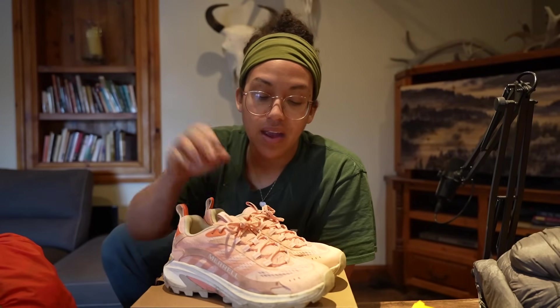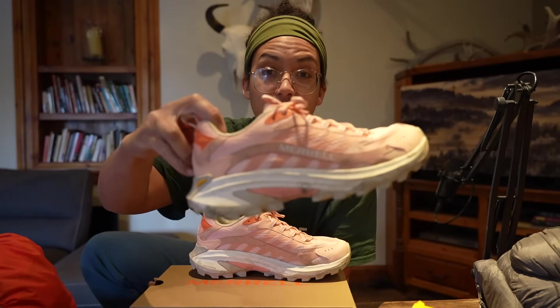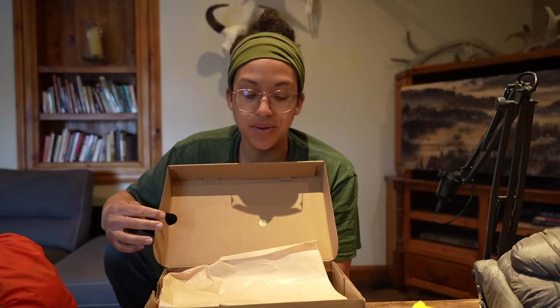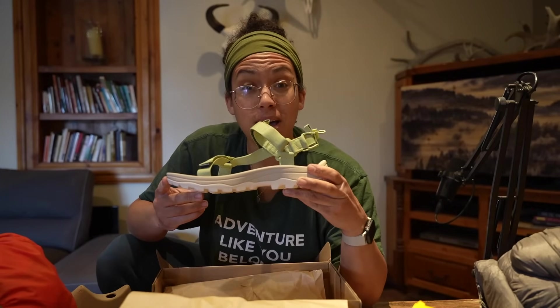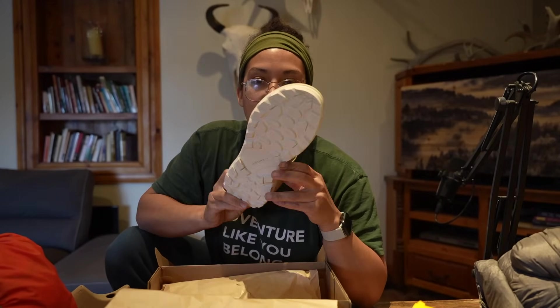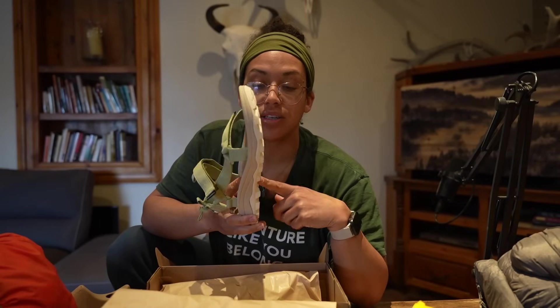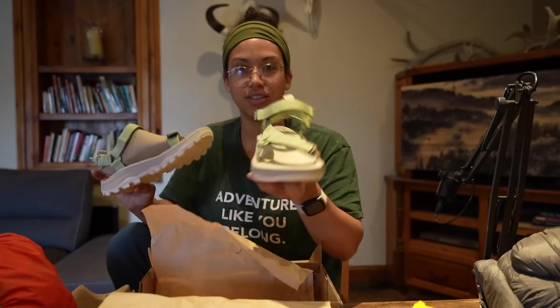I'm going to start with what shoes I'm bringing on this canoe trip. We do plan to take a day off and do a hike, so I'm bringing these — the Moab Speed 2, very fitting considering we are going to Moab. These will be my around-camp and hiking shoes. And then these are new — they're called the Speed Fusion sandals. I haven't worn sandals in about six months, but these feel really comfortable. They have a nice solid thick sole, which is important for stepping in and out of the water and onto rocks.